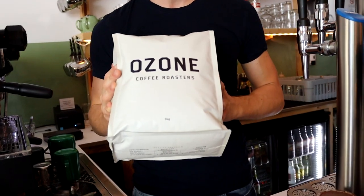So today we've got the Brothers Blend from Ozone on the espresso today. It's a blend from Colombia, Brazil, and Burundi. It's a seasonal blend — they change it regularly to showcase the best of each harvest. And it's a winner.